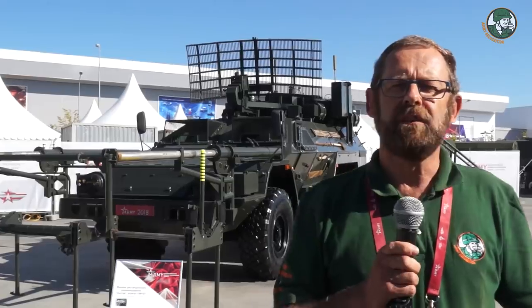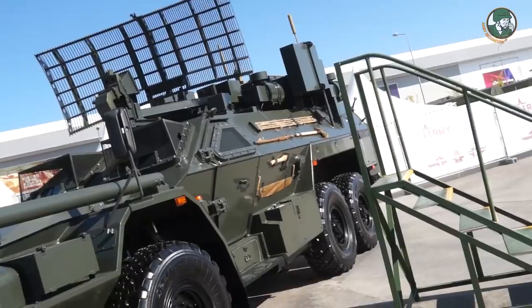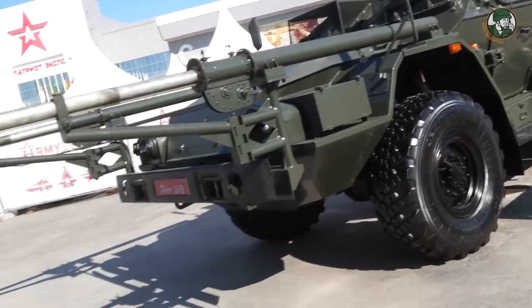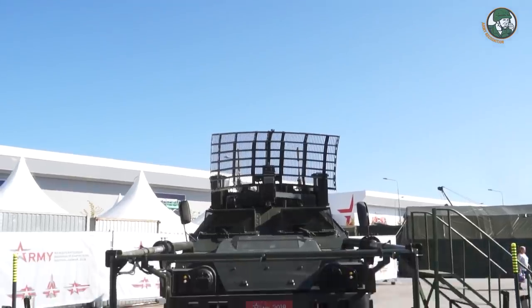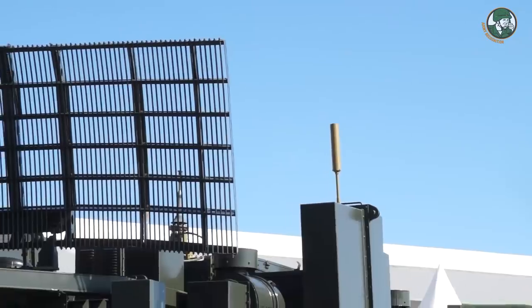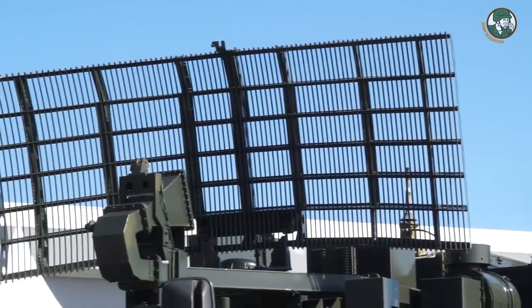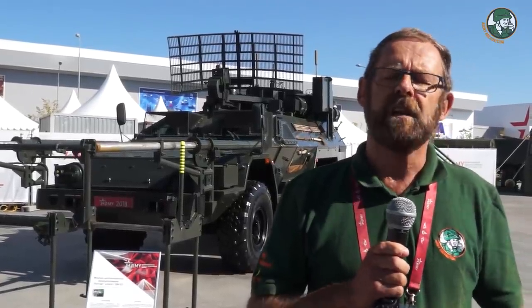Among the innovations selected by Army Recognition, we have this demining vehicle — a very special device. It has been designed to not only detect, but make IEDs explode at some distance. It has been built on the BPM-97 chassis in 6x6 configuration. The name of the vehicle is 15M-107 Listva.